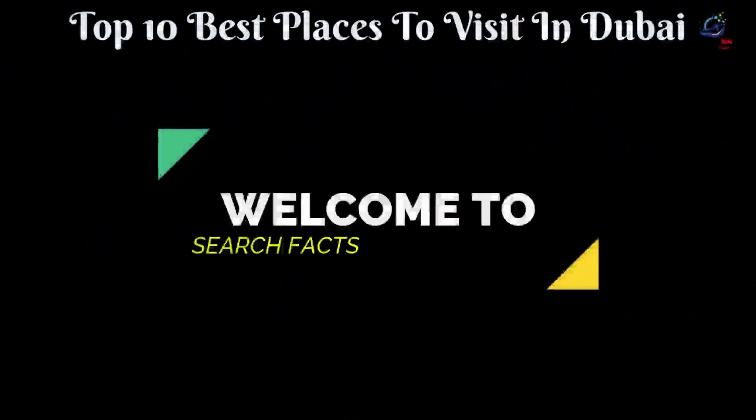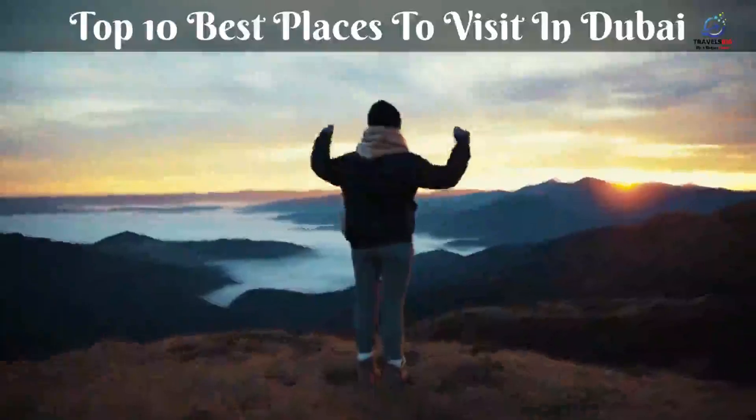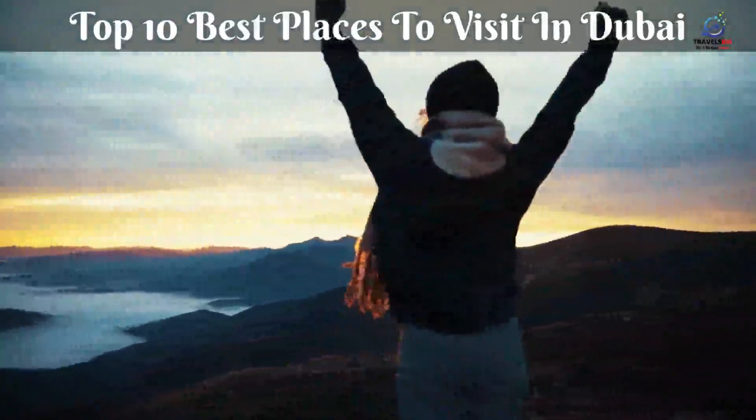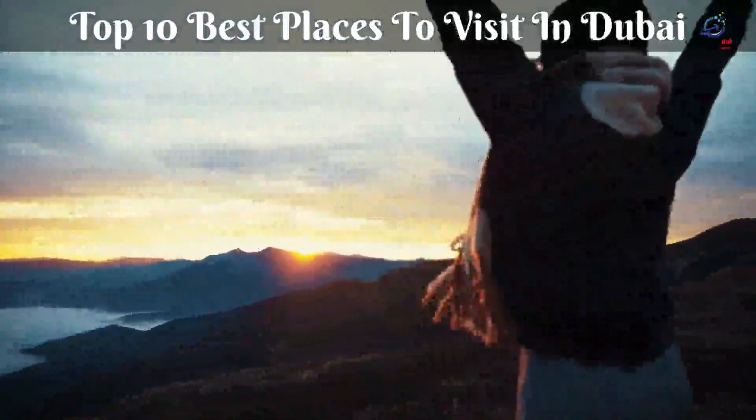Hey everybody, welcome to Search Facts. Today we're going to go over the top 10 things to do in Dubai. Make sure to watch until number 1, because it's one of the most amazing places I've ever seen.